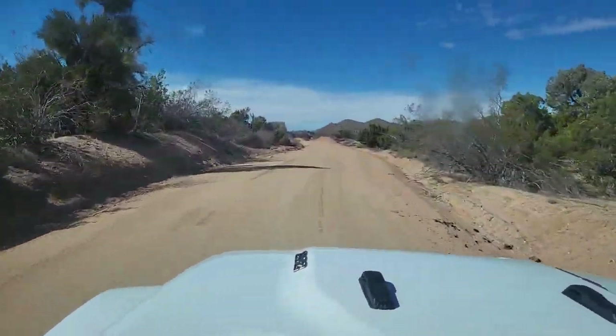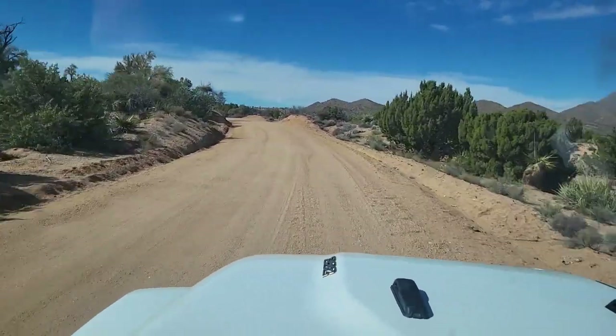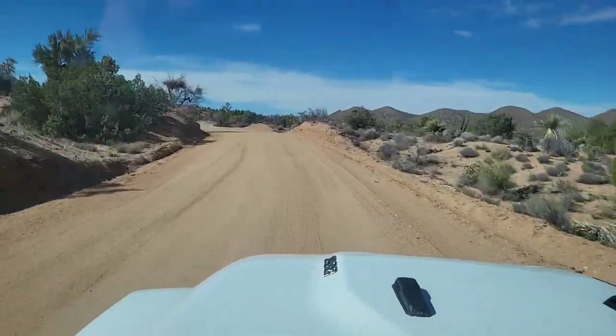The road surface is really great so far. I know we have to turn off within a mile to the left and hit some rougher road, but so far everything has been very nice.